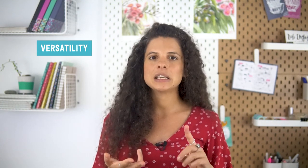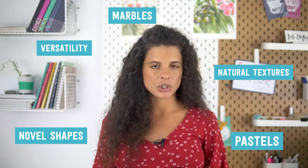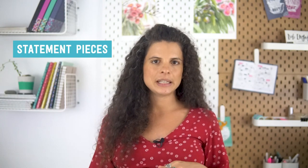For example, home and living talks about trends like versatility, novel shapes and natural textures. Marble seems to be having a moment. Pastels are mentioned here as well, which makes sense — we talked about them already in the color section. Trends in clothing mention things like 90s-inspired velvet bucket hats and sweater vests, which again makes sense because that was an overarching theme. And if you're in the jewelry niche, you will see that statement pieces and brooches are having a comeback. Looking in your specific niche is important as you'll gain more specifics on how those trends are manifesting in your specific market.